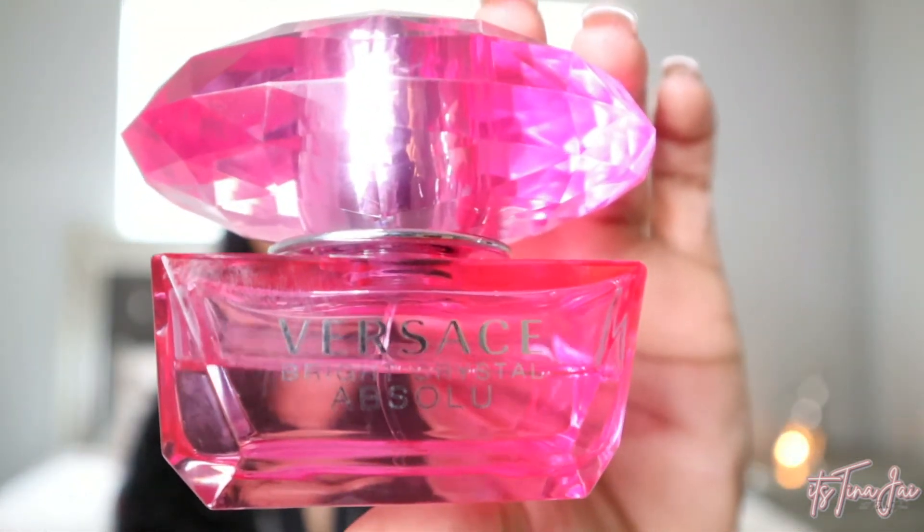The key notes include yuzu lemon — which is a Japanese citrus — raspberry, and amber. So it's very berry and lemony but not overly citrusy. It dries down really well on the skin, and all the perfumes I'm recommending dry down really good. I would definitely recommend you guys put the Versace Bright Crystal Absolute in your collection — even try the personal travel size. It smells so freaking good and is really great for spring.